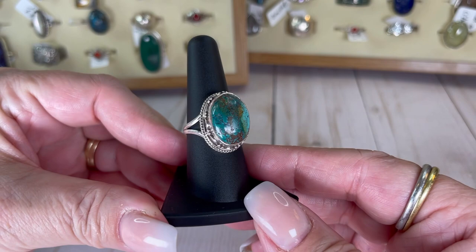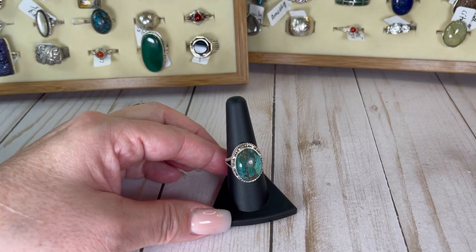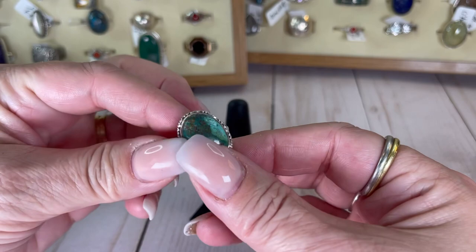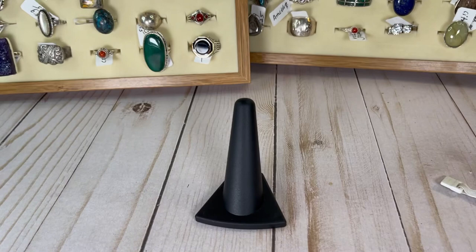Look at this gorgeous one — can you see how pretty that is? I believe this to be a kind of turquoise. It's absolutely stunning. It is a larger size ring — the stone area is about an inch. It's a size eight, has a weight of 16.6 grams, and it is a kind of turquoise — I'm just not sure which kind. I would do this one for $30.